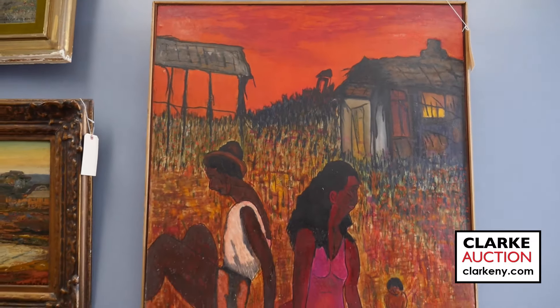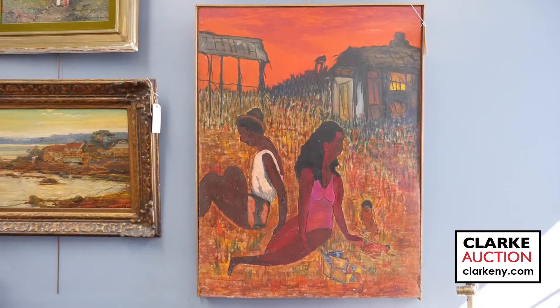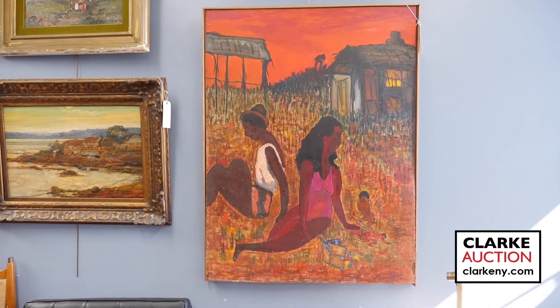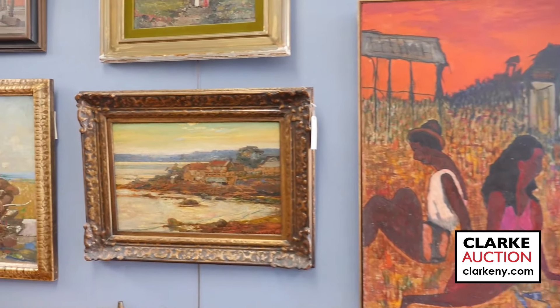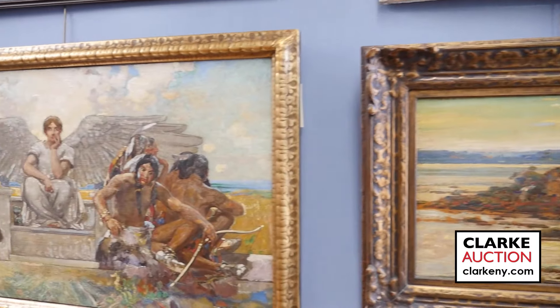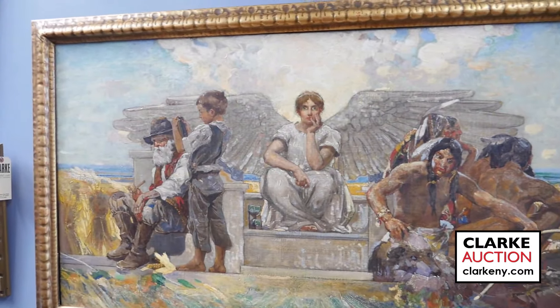Down below is another artist we're really excited about at Clark Auctions — we have two works this time by Vincent D. Smith, the African American artist, estimated at three to five thousand. We're now going to go to a large grouping of works from a descendant of Edward J. Holslag, a Buffalo artist whose paintbrush traveled across the country at the turn of the century.